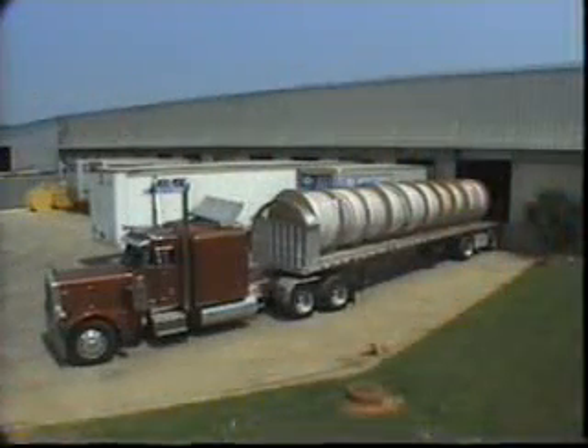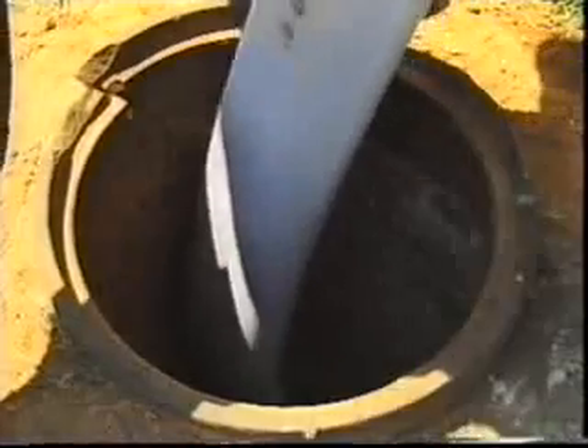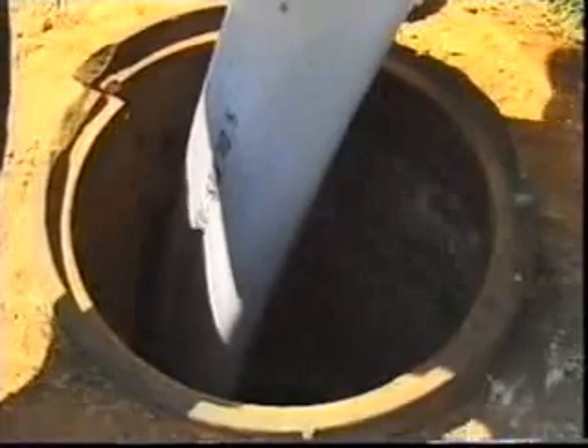Ultraliner's pre-installation size, slick surface, and high abrasion resistance enable the material to be easily pulled through a pipeline without damage to the pipeliner or the host pipe.